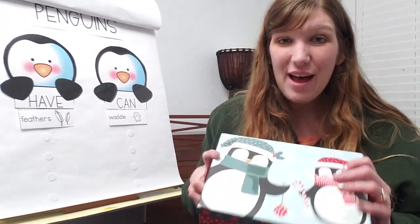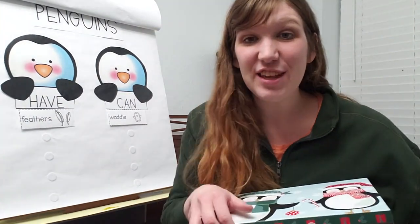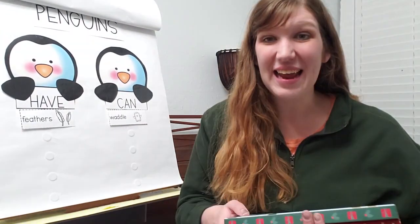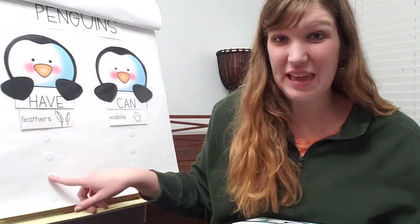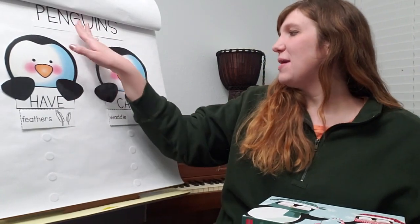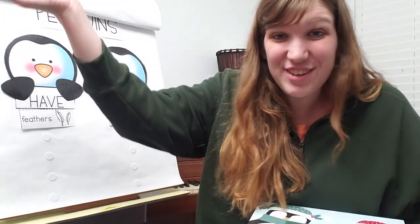Now I have a box of words in here with me, and I want us to look at each word and decide: is that something that penguins have — a noun, a thing? Or is it something that penguins can do — a verb, an action word?